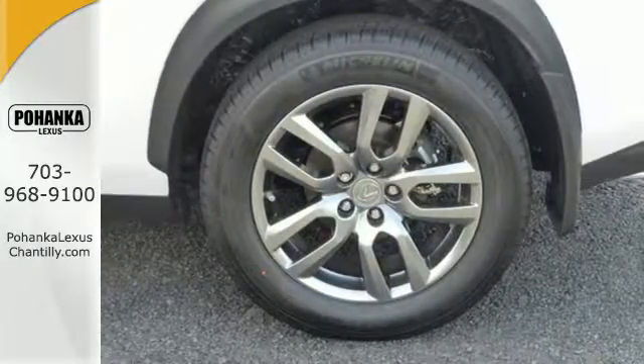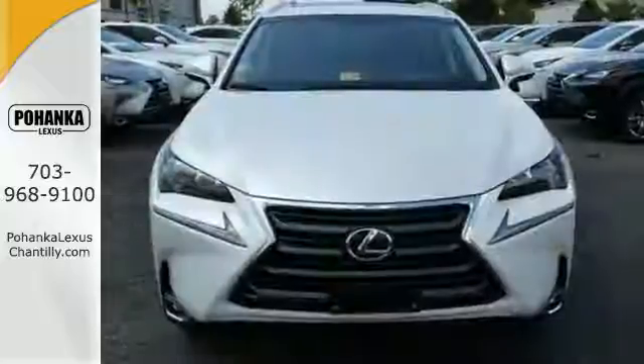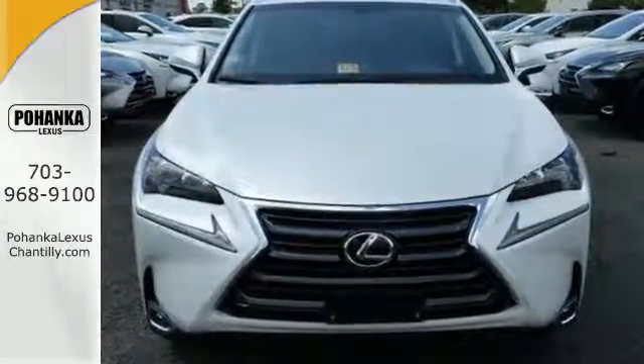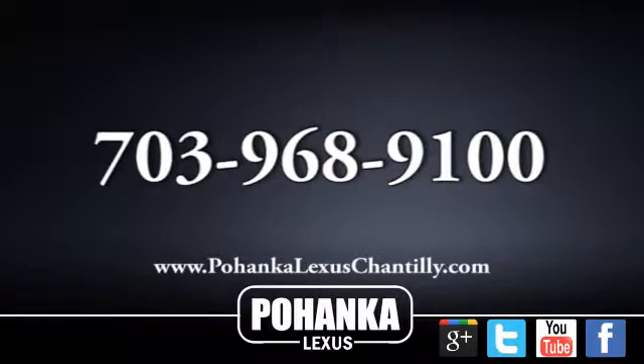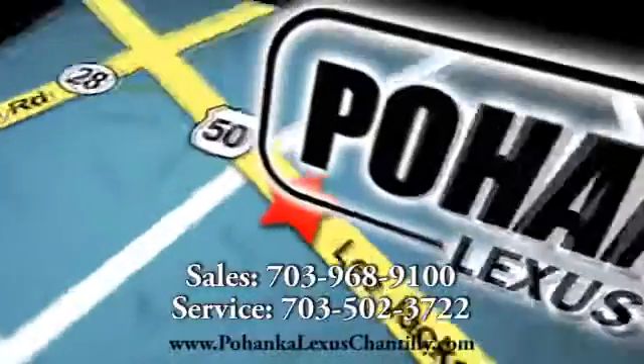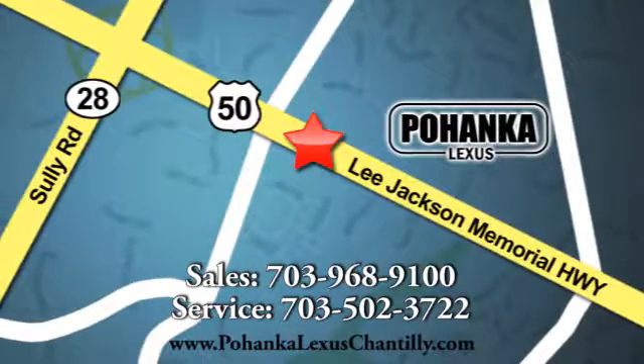Reign supreme over the urban jungle from your mobile throne. Test drive this Lexus today. Call us now for more information on this vehicle or visit today. We're conveniently located at 13909 Lee Jackson Memorial Highway in Chantilly.